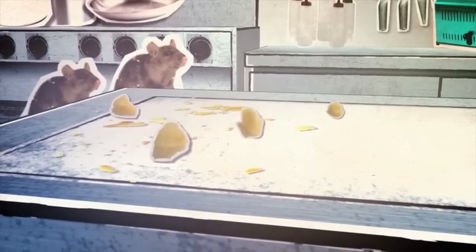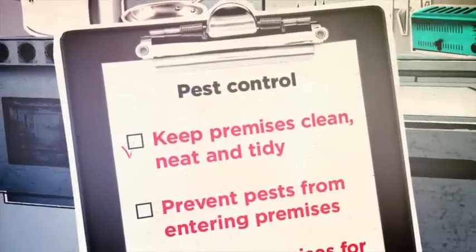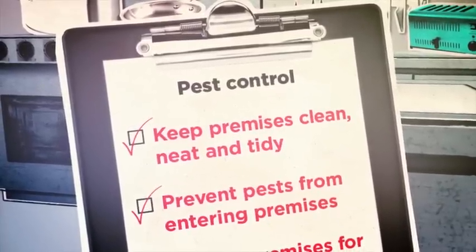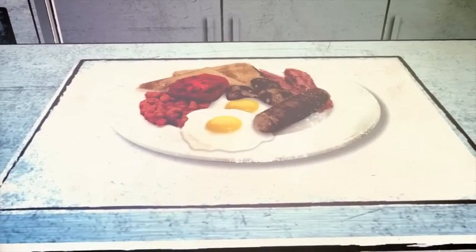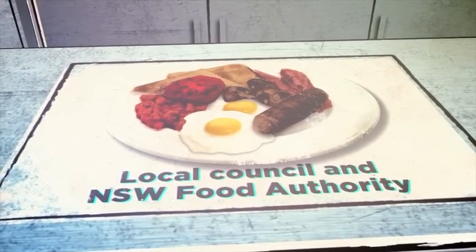Guard against unwanted guests. Cover and store food securely. Failing any of this could make your customers sick and lead to fines, court prosecution and listing on the authorities name and shame register.